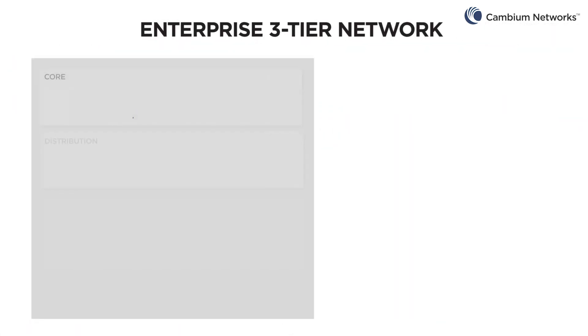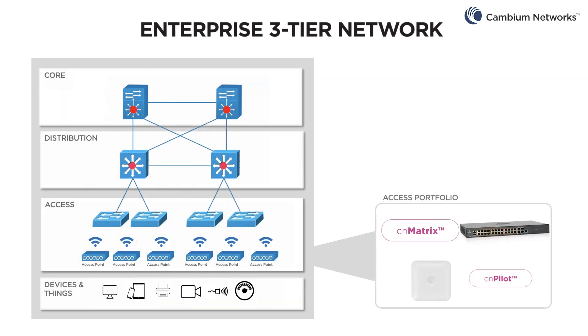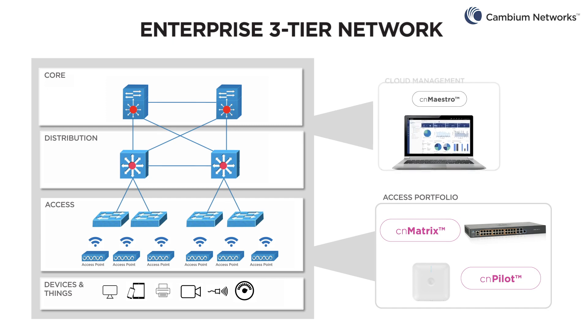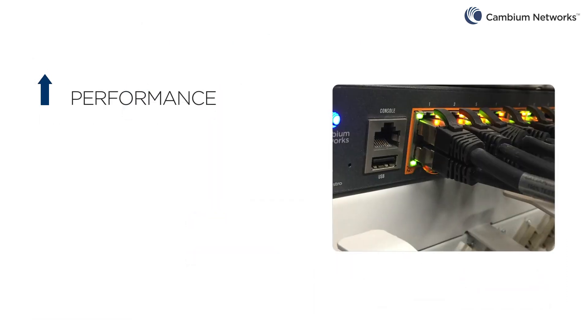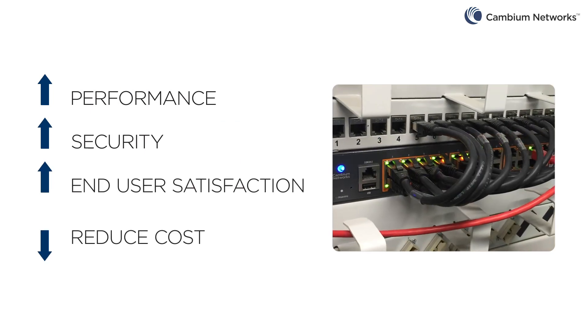CN Matrix switches simplify network deployment and operation. When deployed with CN Pilot WLAN access points and the CN Maestro management system, network operators have an affordable, feature-rich, high-quality, unified, wired and wireless enterprise-grade network. Improve performance, security, and end-user satisfaction while reducing costs.